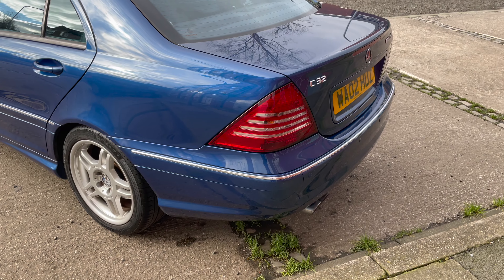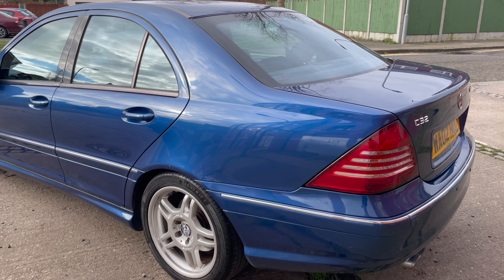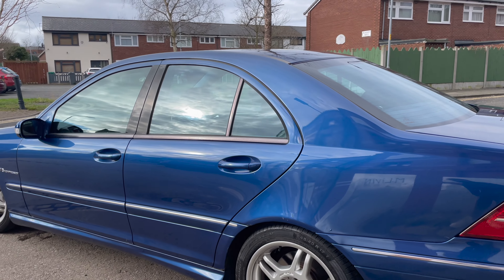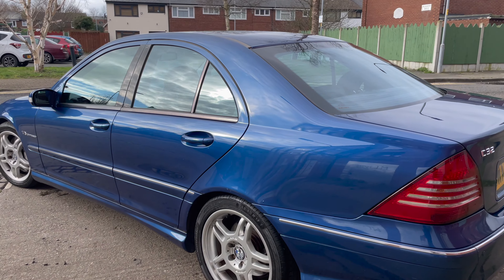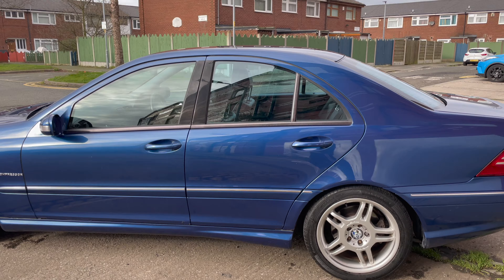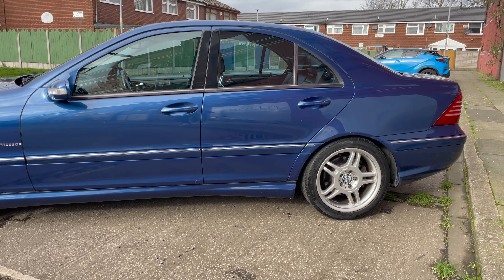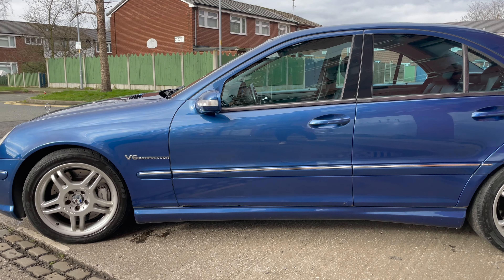It does look really, really smart. The previous owner definitely had some good taste. What he's actually done, without me having to do any of that, is he's already lowered it. I believe he's put HR springs on it, and it sits absolutely perfectly. The only tweak I might do is space it out so it looks a bit fuller. In terms of the ride height and the way it sits on the wheels, it looks a lot better — something I would have done anyway, so win-win.